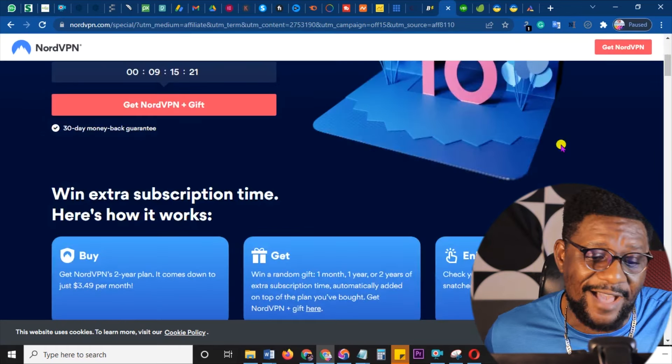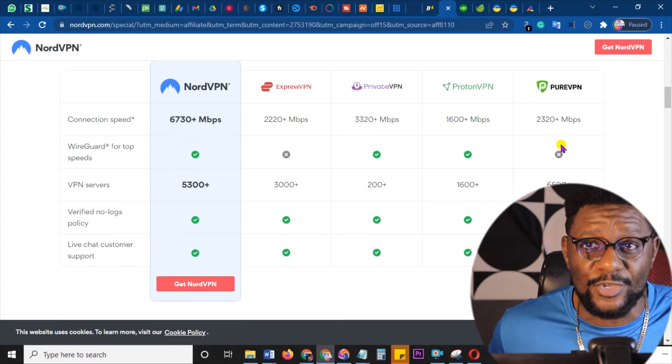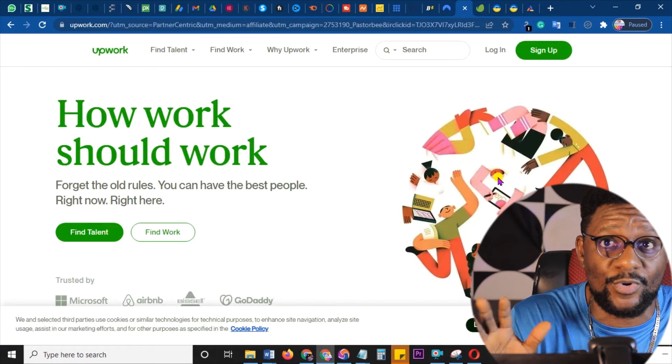Next is NordVPN. All over the world, nobody wants their data exposed. Most times people think it's just in countries where you don't have the right to open a particular website that VPN is used — but even in the US they use more VPNs than in places like Nigeria, Kenya, and Italy, simply because nobody wants to get exposed. Start promoting NordVPN and you will be shocked by how much money you can make every month.